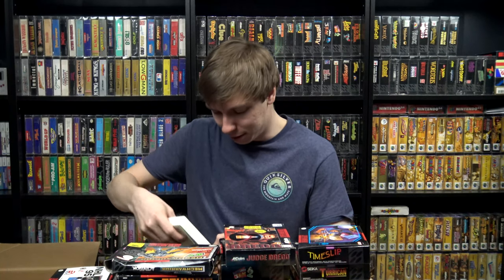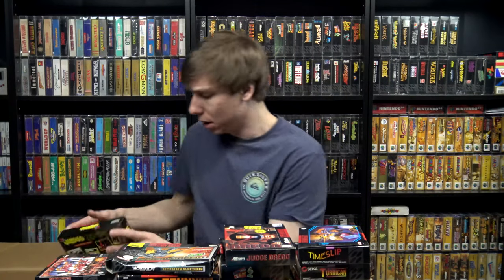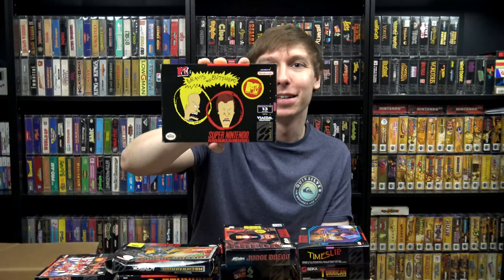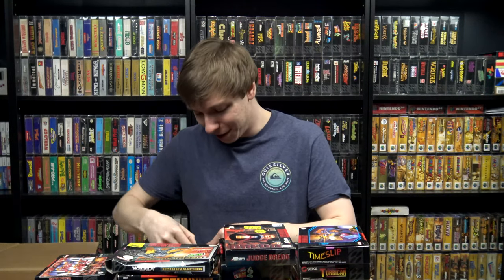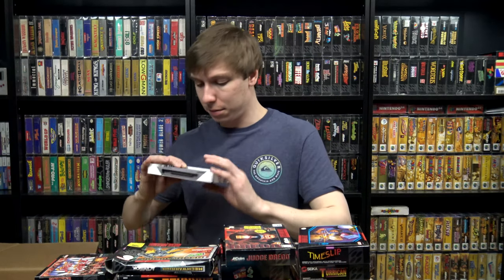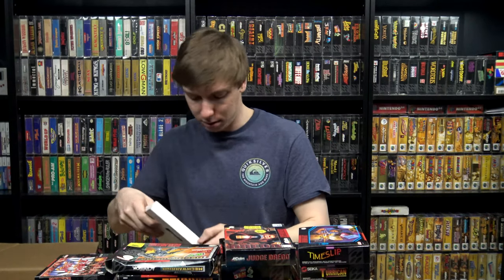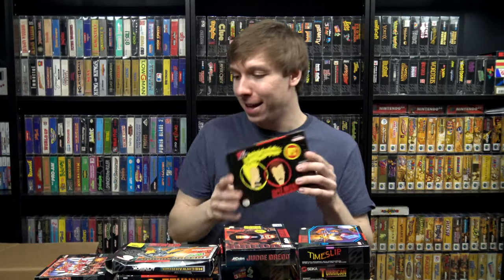The last thing I have to show here is a copy of MTV's Beavis and Butt-Head. This one feels like it has a cartridge in there. I don't think I have this box — yep, there's the cartridge, no manual — but this will be a nice box for the collection.